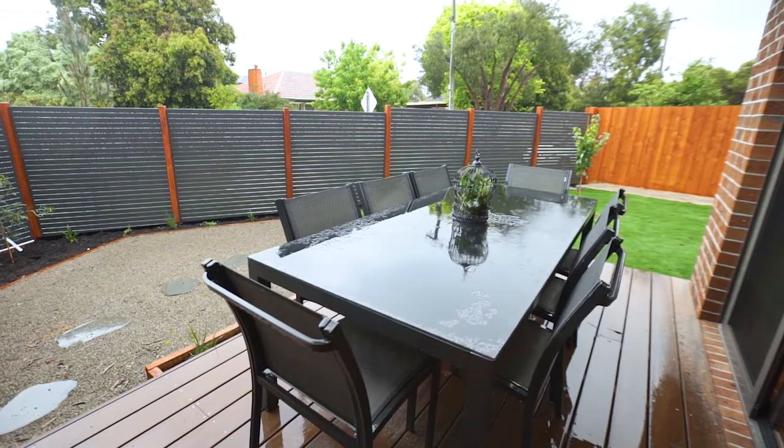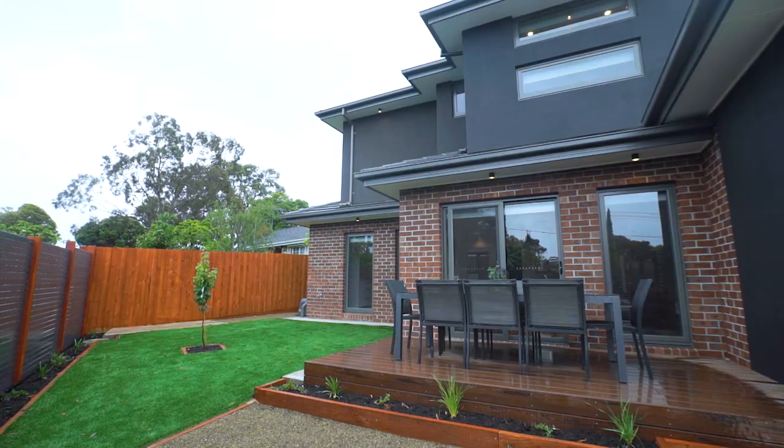You've got an outdoor entertainment space with eco-wood decking and artificial grass. It's a really nice outdoor space.